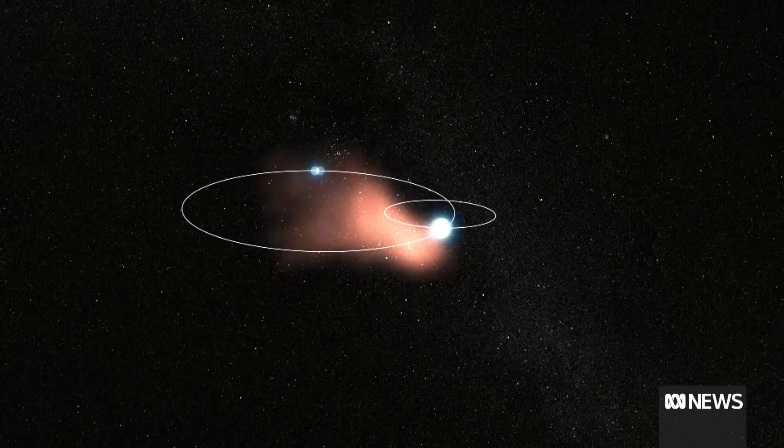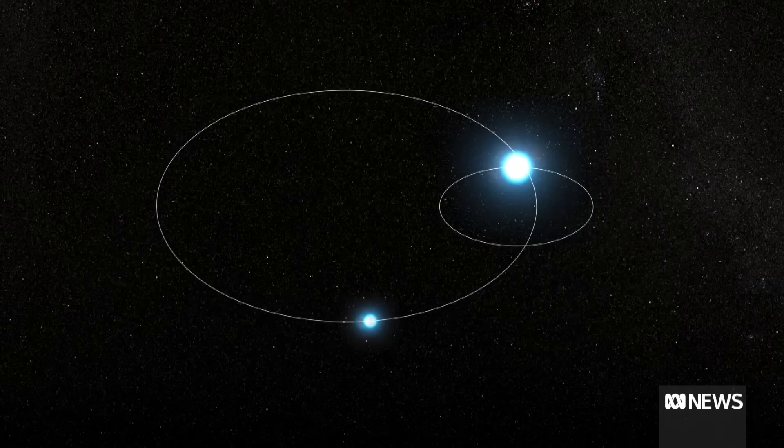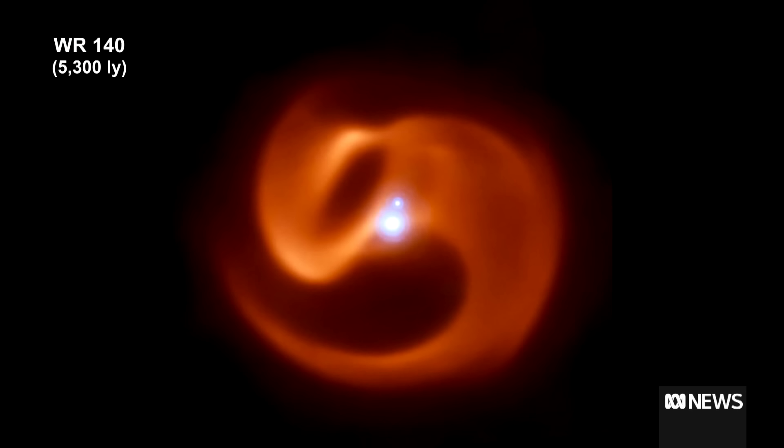Earth has to go around the sun in order not to fall in, and stars are the same. If a star is in orbit around a companion star, astronomers call that a binary system — they have to be in orbit. And this particular one, as you could see in the animation, is in an elliptical orbit. That's not exactly a circle. And because of the geometry of the ellipse and the way the dust is created, it's made in this specific shape.